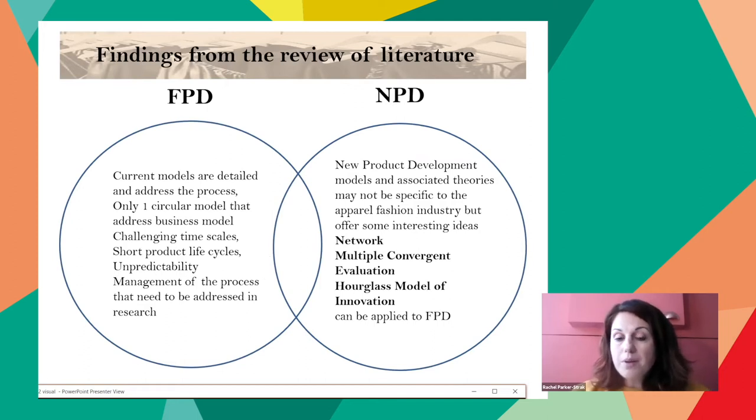From the fashion product development field, models are detailed and address the process, but have challenges with time scales, short product life cycles, unpredictability, and the management of the process that need to be addressed. New product development literature and models may not be specific to the apparel fashion industry, but offer interesting ideas that can be utilized and applied to future models. It seems that fashion product development is not sequential but a series of linked activities that overlap, requiring concise planning for time, resources, and people to address the implications of demand and speed. As the process is becoming a continuous one, these considerations need to be managed to maintain the most effective methods to address the challenges facing industry.